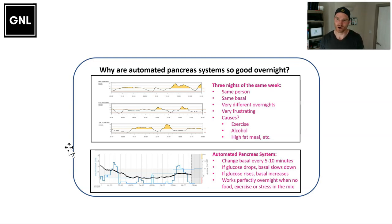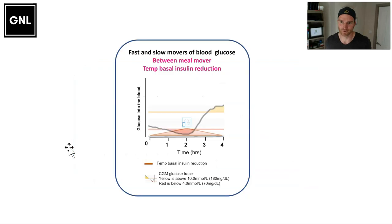However, during the day, automated pancreas systems are not as effective because when you throw in food, exercise, and stress, changes in basal insulin can't keep up. When the glucose level starts to drop — say there's been too much bolus insulin for food — if you make a basal insulin reduction, it takes about 90 minutes to two hours for the change to really start to work. All the while, glucose continues to drop, you go low, and you end up having to give hypo treatment. Because the basal insulin was stopped earlier, the combined effect of hypo treatment and lack of insulin means you end up going really high.